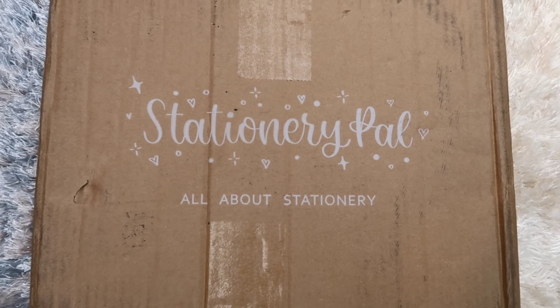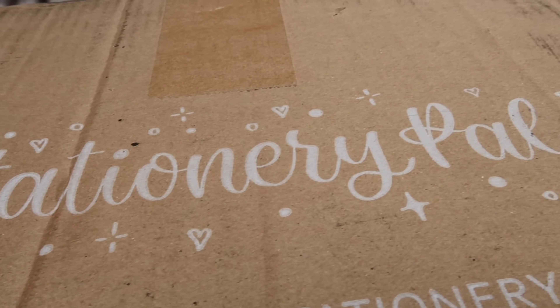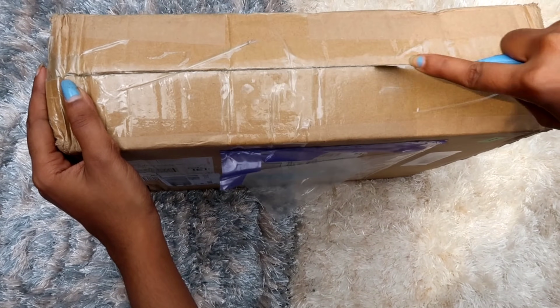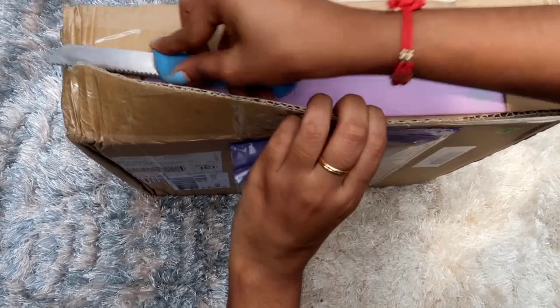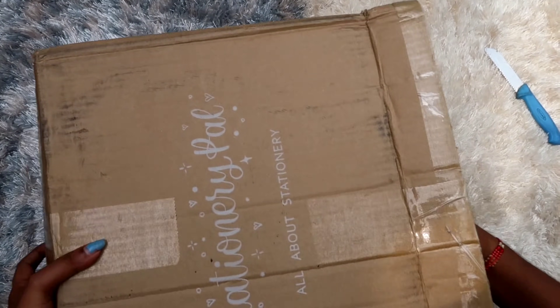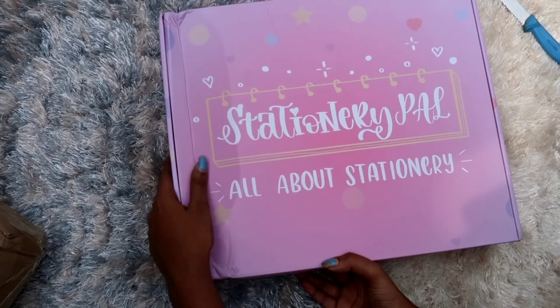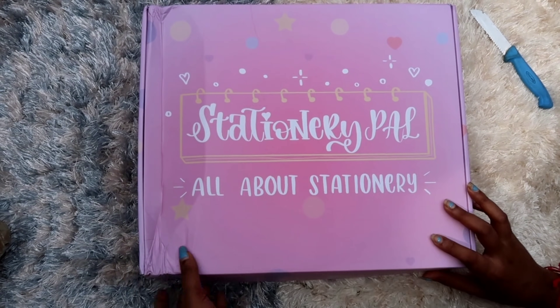Hi everyone, welcome or welcome back to my channel and welcome to today's video. Today's video is going to be a stationery haul. I got some products from Stationery Ball — they were kind enough to send me some of their stationery. I'm going to show you what I got and link every product in the description. You can also use my code 'kiggles' to get a discount. Let's start the unboxing!